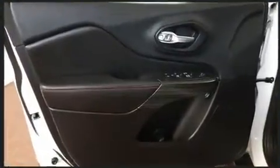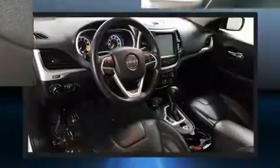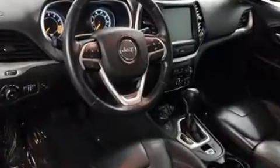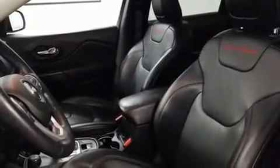Jeep ensures the safety and security of its passengers with equipment such as dual front impact airbags with occupant sensing airbag, front and rear side impact airbags, traction control, brake assist, anti-whiplash front head restraints, a panic alarm, an emergency communication system, and four-wheel disc brakes with ABS.